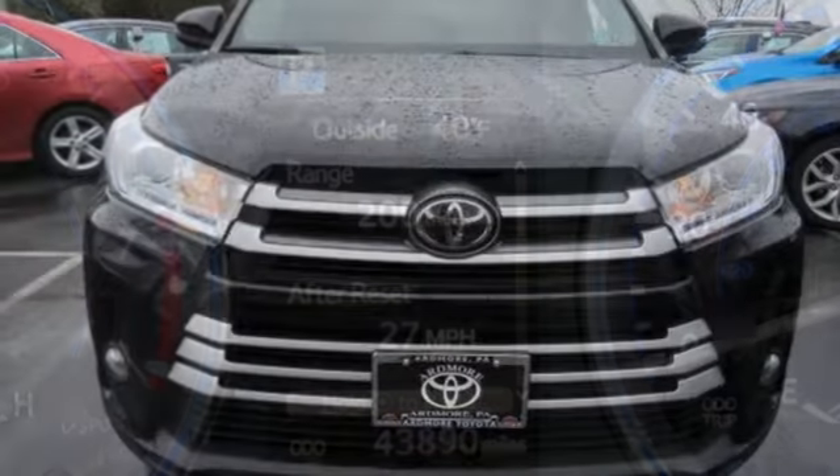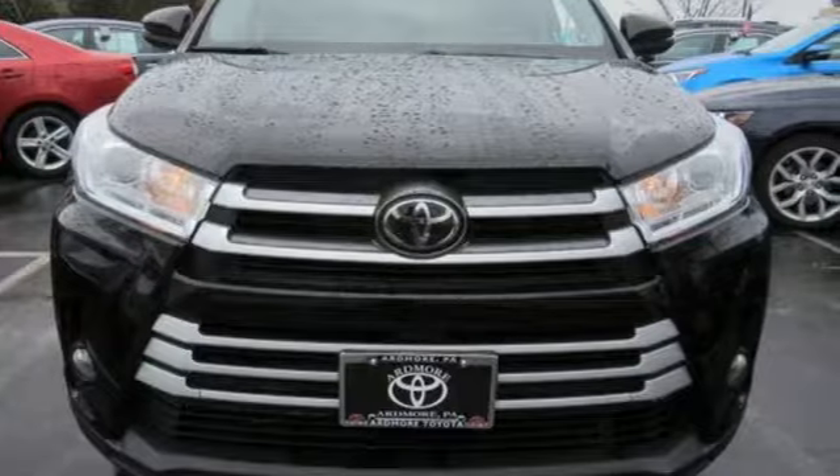Comfortable, convenient quality. Toyota — see what it can do when you take it for a test drive.